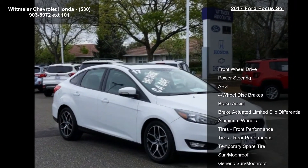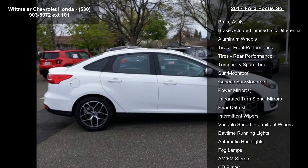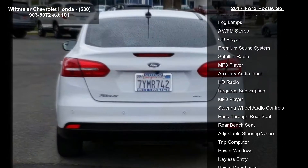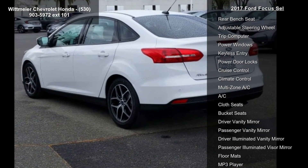Some of the top features included with this vehicle are front-wheel drive, power steering, ABS, four-wheel disc brakes, brake assist, brake actuated limited slip differential, aluminum wheels, and front and rear performance tires.